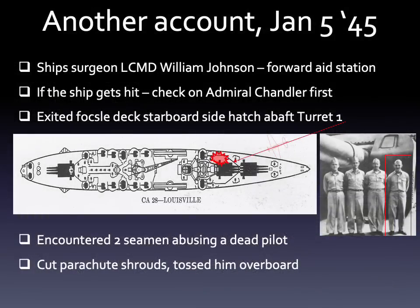Another personal account comes from ship's surgeon Lieutenant Commander William Johnson, who was at a forward aid station with orders to first check on Admiral Chandler if the ship got hit. He exited onto the starboard side of the forecastle deck just aft of turret one and immediately came across two sailors who were kicking the crap out of a Japanese pilot. The pilot was dead, having been slammed into the ship's side by his parachute, which had hung up on the rightmost gun of turret two. The good doctor, not wishing to see the body defiled further, whipped out his sheath knife, cut the shrouds, and ordered the seamen to toss the fellow overboard.